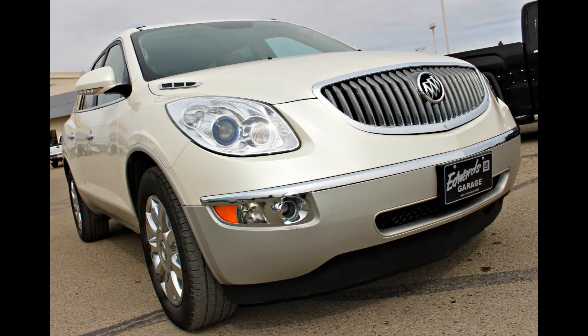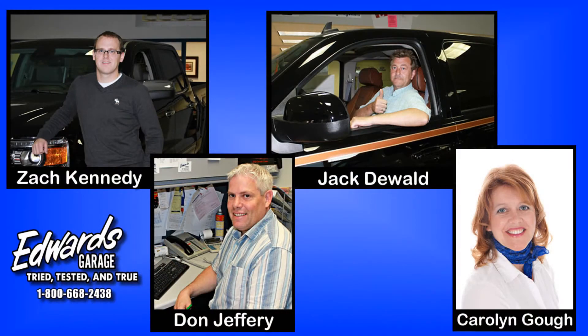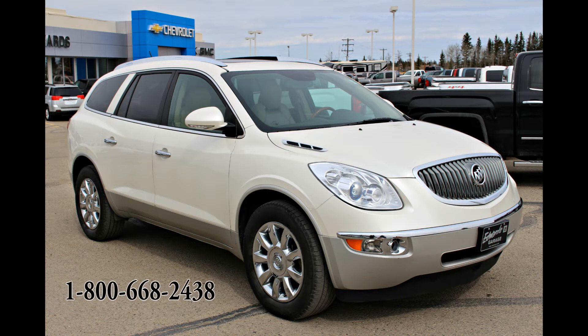Now I could continue to go on about this unit but you'd better just come in and see for yourself. If you'd like to know more you can contact one of our friendly sales associates. Edwards is located in Rocky Mountain House, Alberta. You can give us a call at 403-845-3328 or toll-free at 1-800-668-2438. We look forward to hearing from you!